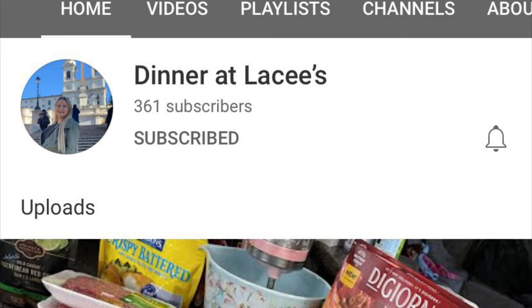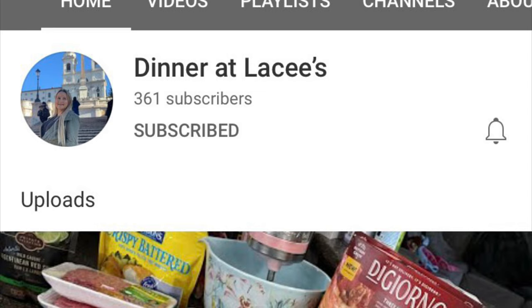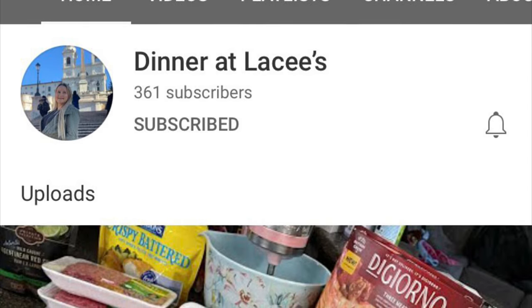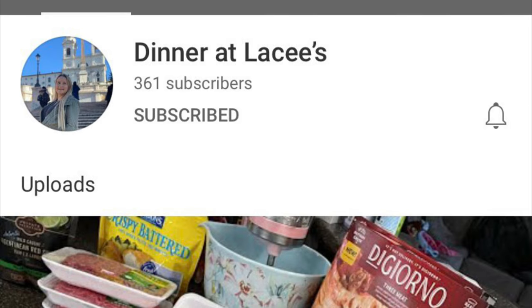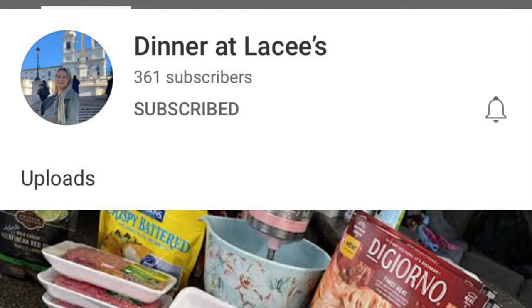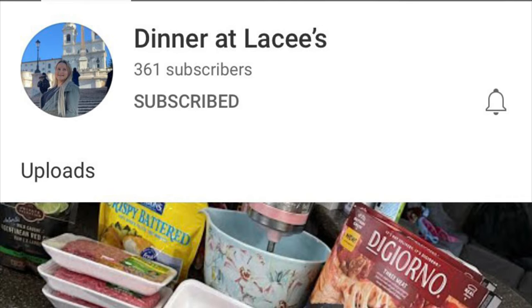I'm excited for today's video because it is a collaboration with Lacey at Dinner at Lacey's. I'll include a link to her channel in the description box below. Be sure to head on over to her channel, check it out, show her some love, and tell her that I sent you. She used to make YouTube videos but stopped for several months and has just recently started back doing what's for dinner videos and grocery hauls. I've watched her newer videos and her meals all look so yummy.